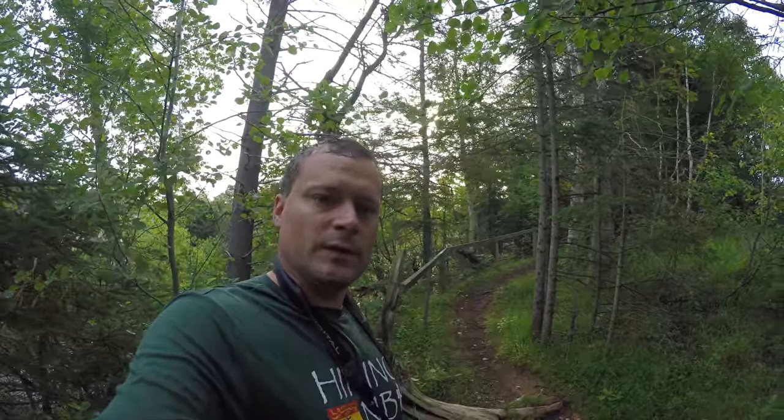Welcome to Hiking PEI and welcome to the Bredalbane hiking trail in Bredalbane, PEI. Just watch on the steps there — it looks like there's a hornet's nest under the top step if you're coming here anytime soon. I'm going to pick up some garbage on the way out. I see somebody dumped some garbage right by the trailhead, so let's take a hike.